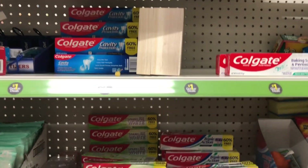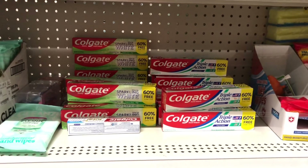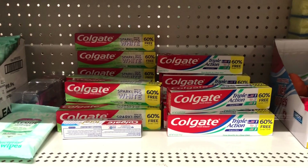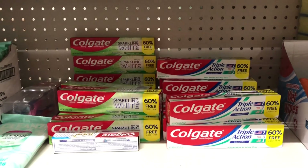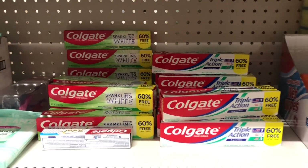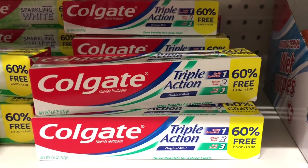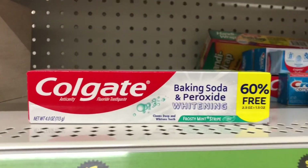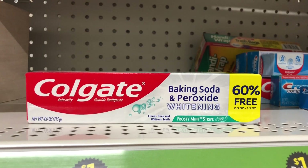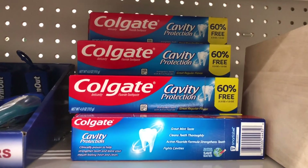Hello! Coming to you guys with a real quick little couple of glitch deals. I am on the dollar aisle right now picking up some of these Colgate toothpaste. They are a dollar because they're on the dollar aisle, but be sure you grab the ones that either say triple action 60%, Colgate peroxide and whitening 60%, or the Colgate cavity 60%.